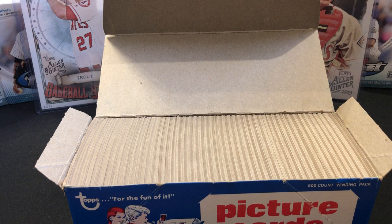Gary Gaetti's rookie is also low population in PSA 10, running $80-100. Your Hall of Famers — Pete Rose, Johnny Bench, Cal Ripken, Rickey Henderson, George Brett, Robin Yount, Tom Seaver, Steve Carlton — can run $30-60 in PSA 10. That's what we're hoping for.